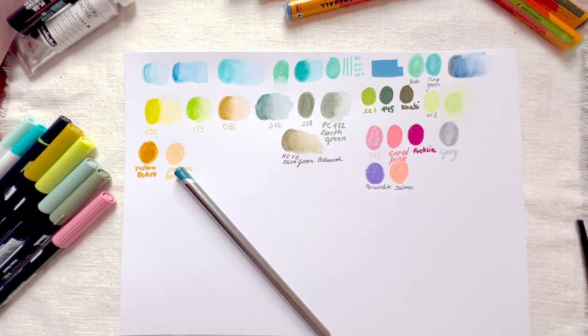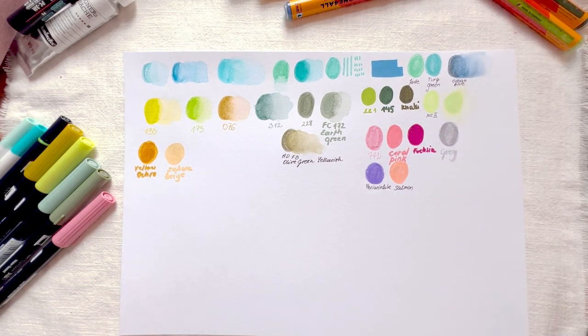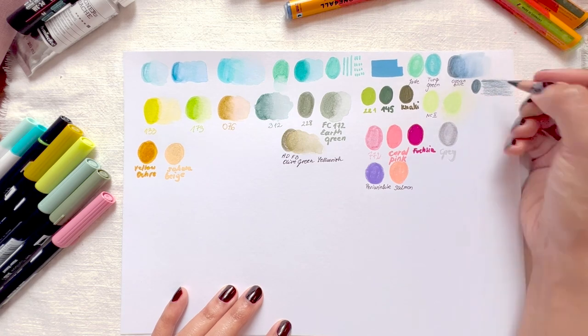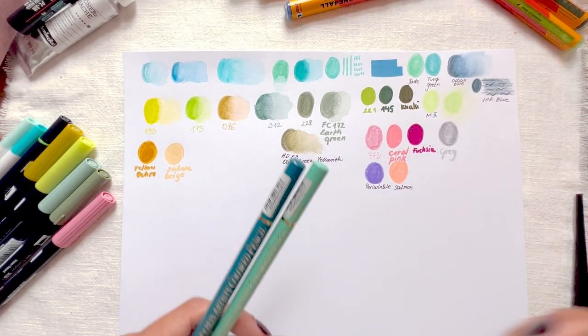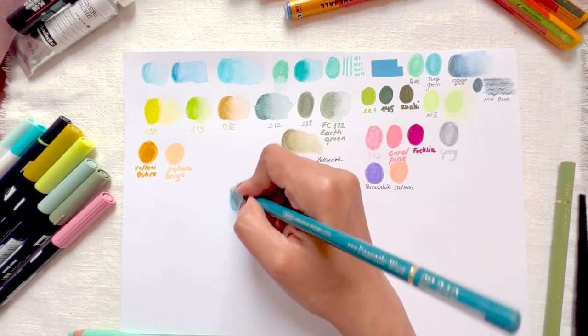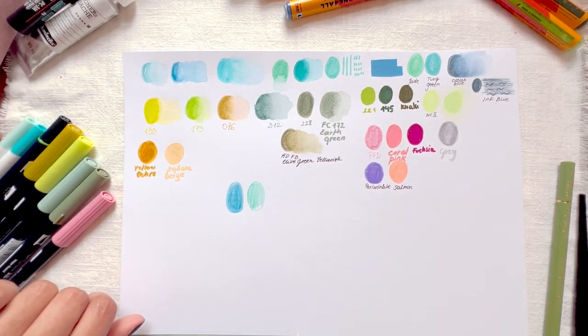I definitely wanted to take some Tombows — they have a lot of beautiful bright and muted greens. Eco lines are a new favorite of mine. They are really juicy on the paper and they blend beautifully with a water brush. You can get a large area painted quickly, which is nice and handy when you only have limited time to sketch on location.